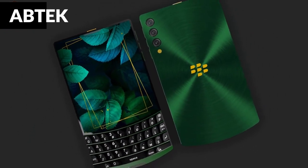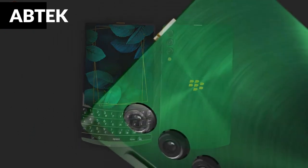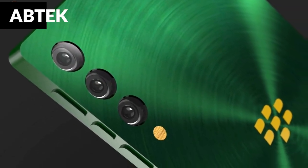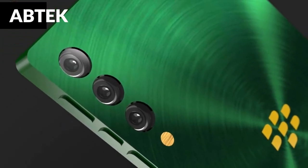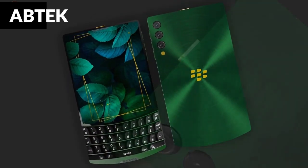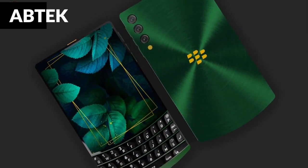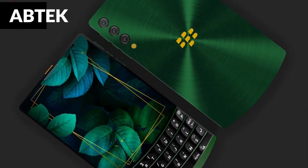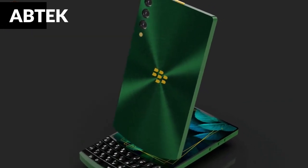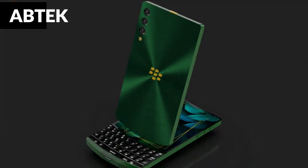This BlackBerry smartphone will have 8GB, 10GB, or 12GB of RAM and 128GB, 256GB, or 512GB of ROM, allowing you to play any large Android game on your device. A microSD card may be used to expand the storage capacity to 512 gigabytes. The Qualcomm Snapdragon 888 processor, a powerful mobile chipset, powers the next smartphone.